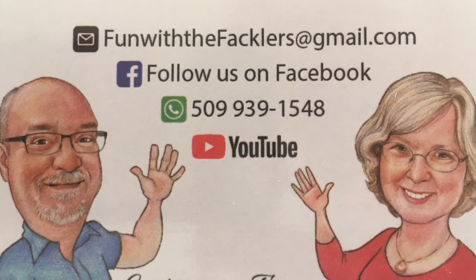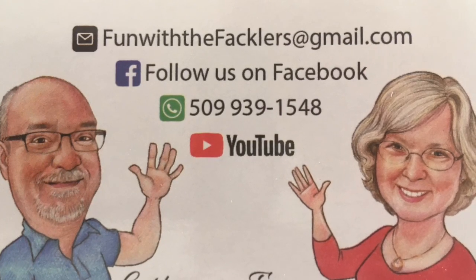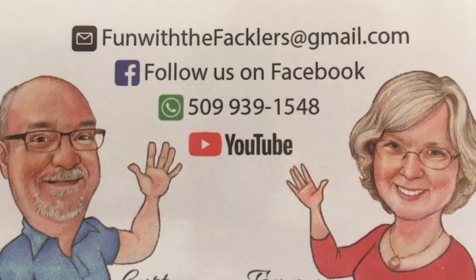Thank you for watching this adventure with Fun with the Packers. Make sure you follow us on Facebook and YouTube. Peace.